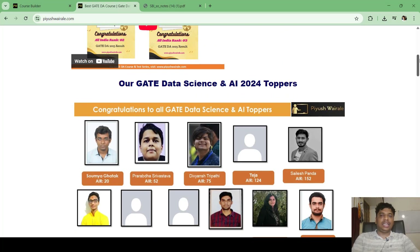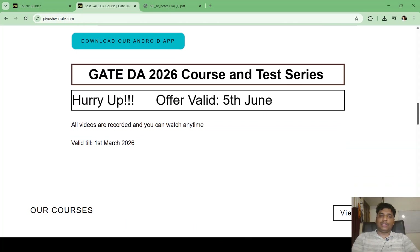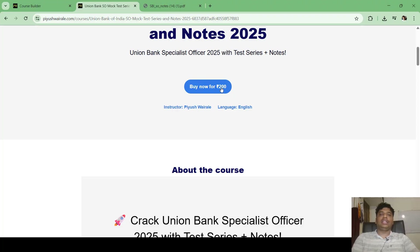If you are interested in purchasing, visit my website fushwara.com. Scroll down to find our test series for Union Bank of India SO mock test. Click on it and buy the course for just 200 rupees. That's it — thank you.